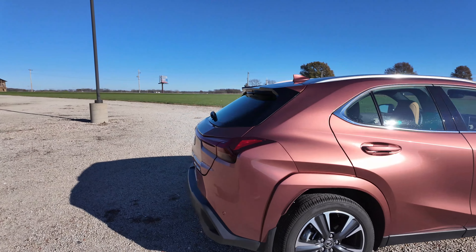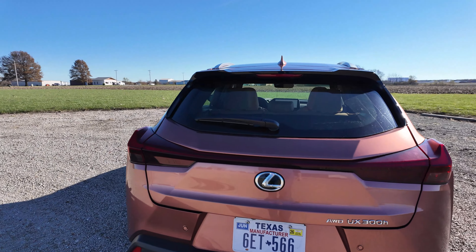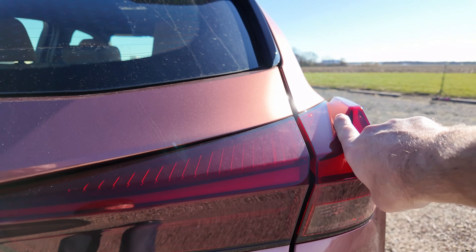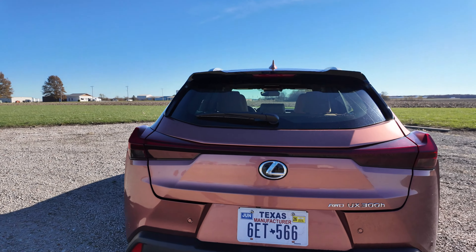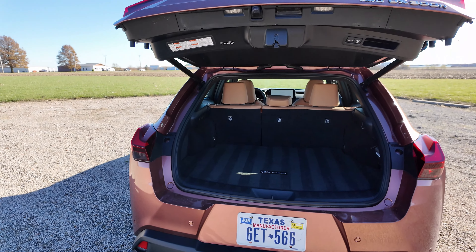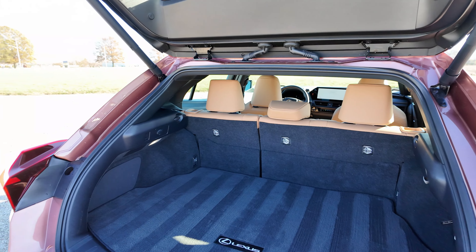Let's take a look at the cargo space back here. In the rear, it's got these kind of wings or fins up on the taillights, which gives it a unique look from this angle. In the hatch, there's a powered lift gate. Back here you have 17 cubic feet of space — it's decent.